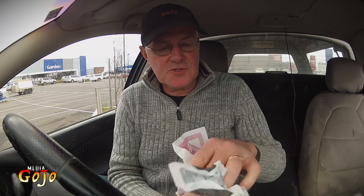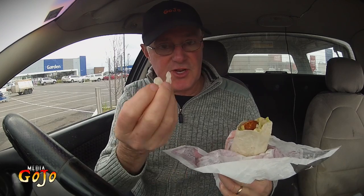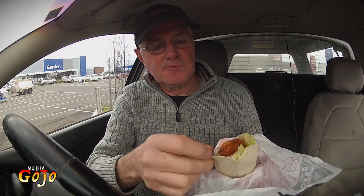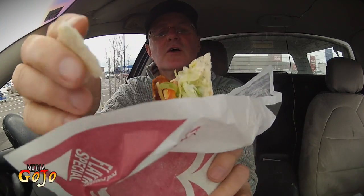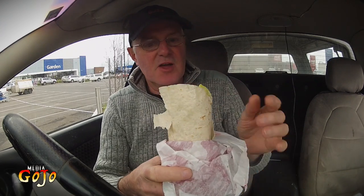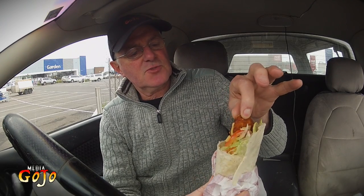I always get confused with Red Rooster — which end do you open? The other end. And I always open the wrong end. So there you go. I need to see what I got here. Two chicken strips, shredded lettuce. You can see tomato there. Grated cheese. The breaded chicken strips look okay.